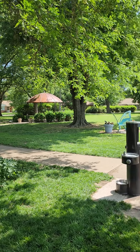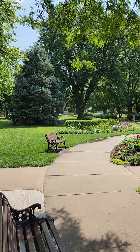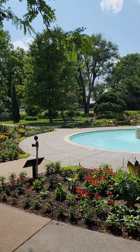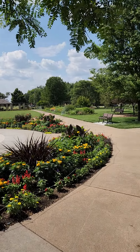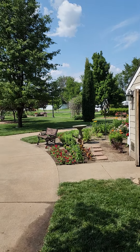Hey everybody, it's Charlene with Roadrunners and I'm out here at the historic Eisenhower Rose Garden in Abilene. Lovely area — wonderful fountain. Of course I'm out here when they're cutting the grass, so sorry for the distraction. But it is really, really pretty and it is really getting warm in Abilene today.